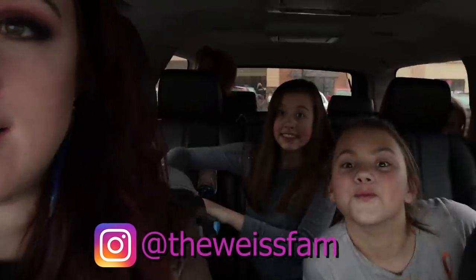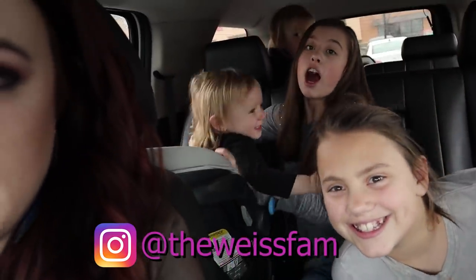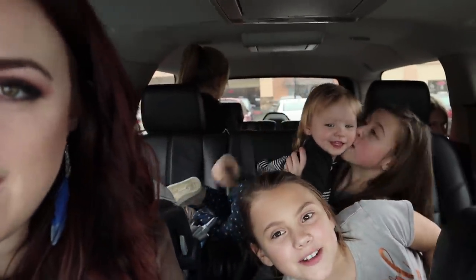Hey guys, welcome back to the channel, or welcome if you're new. I'm Melissa, and this is Jeff. We have all five of our children with us. We're going into Color Me Mine — it's a rainy day and we're looking for something fun to do. We've done this before and it was really fun. What was the last thing you guys painted at one of these? Do you remember?